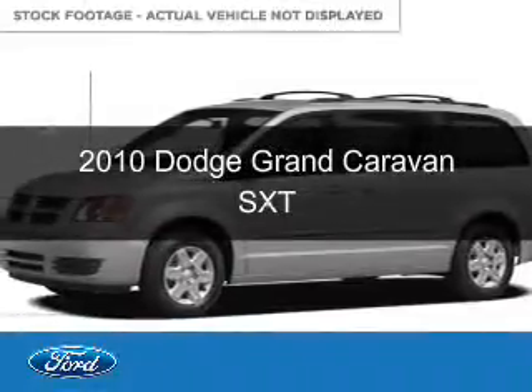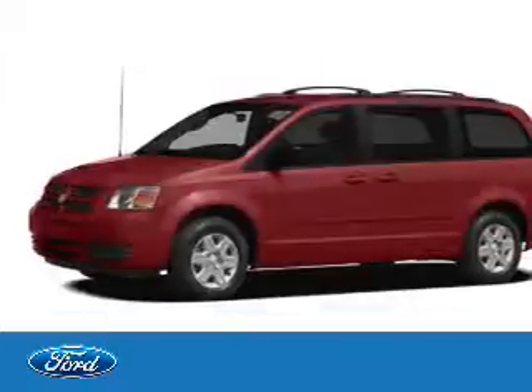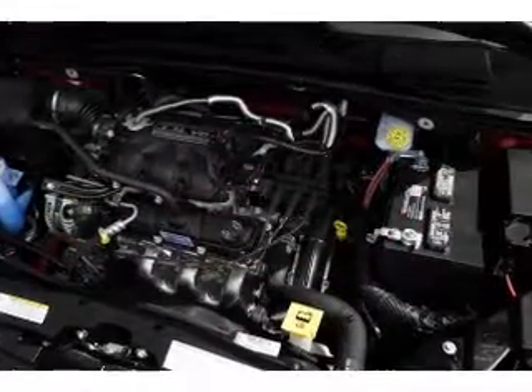This is a used 2010 Dodge Grand Caravan. It's powered by front-wheel drive, a 3.8-liter 6-cylinder engine, and an automatic transmission.